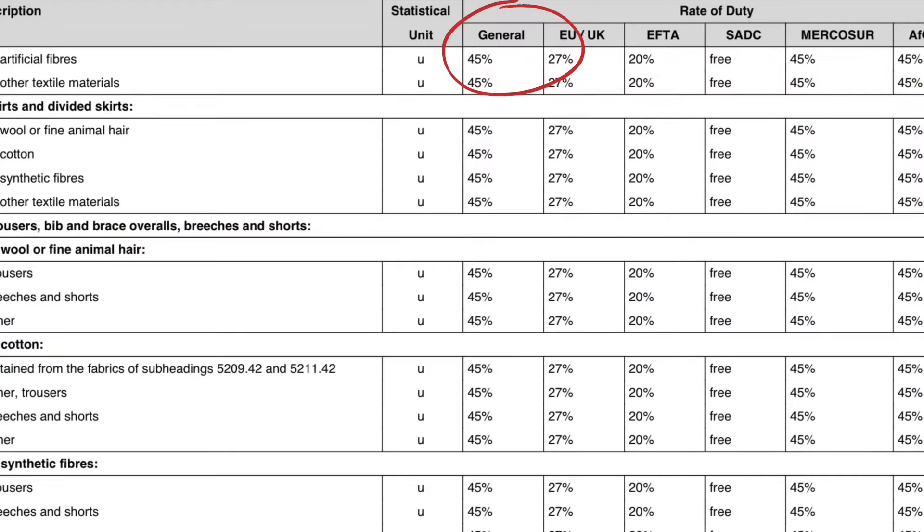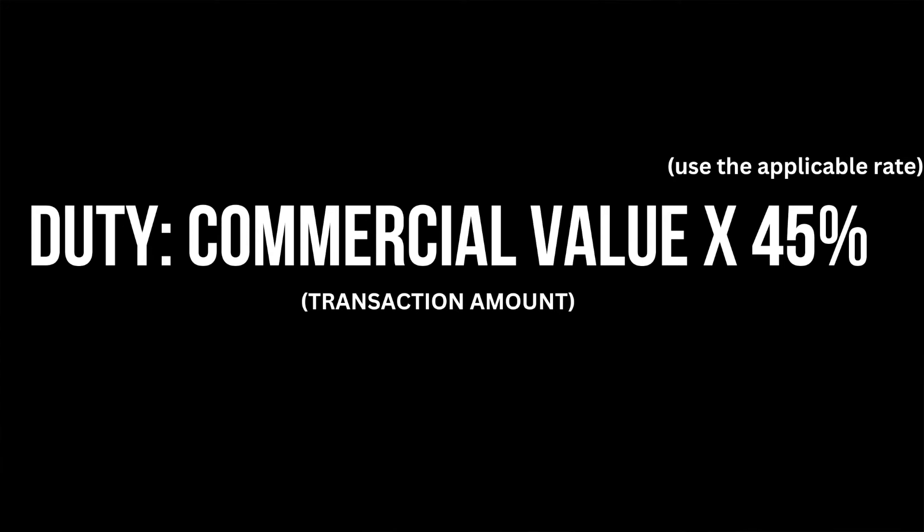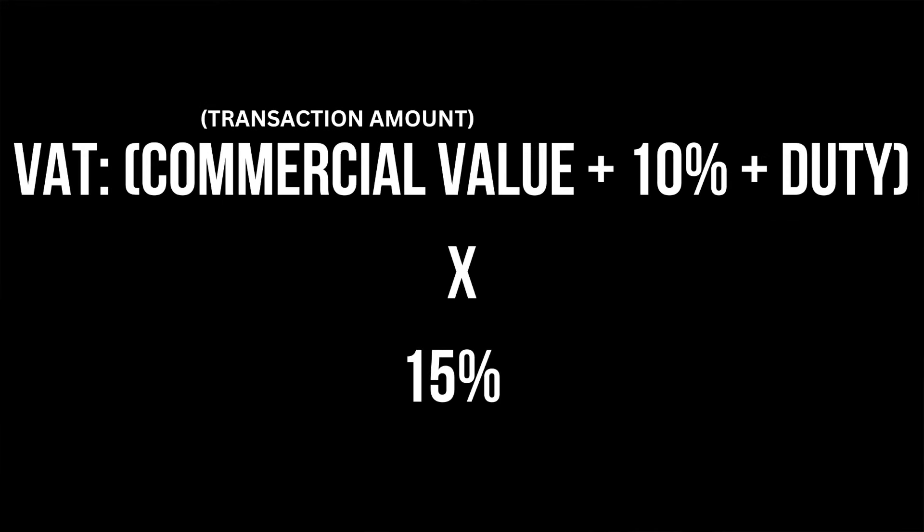Now I'm going to show you exactly how duty and taxes are calculated on goods imported into South Africa from China. You'll have to consult the customs tariff book, which is linked in the description. Search for keywords to find the exact product you are importing. For the applicable duty percentage, look under 'general,' as China is not in any trading union with South Africa. For example, if importing men's t-shirts, search 't-shirt' and you'll see a 45% duty applies. Here's the exact formula: for duty, it is 45% of the commercial value, which is most likely the transaction amount. For VAT, it is the commercial value plus 10%, plus the duty, times 15%. If you have a VAT-registered company, you can claim back that tax. The total amount you'll be paying the government is the duty plus the VAT once your goods arrive in South Africa.